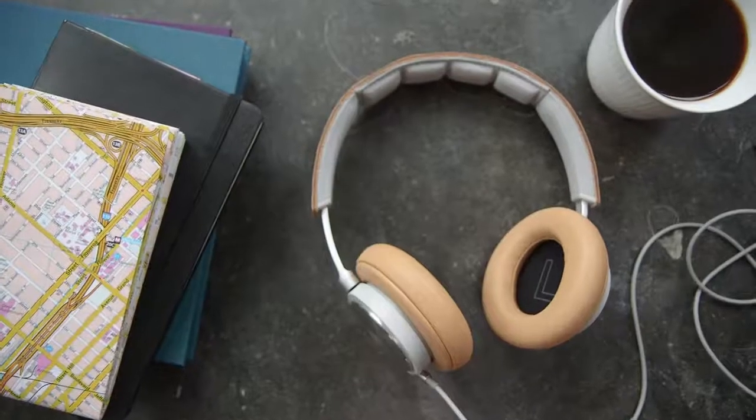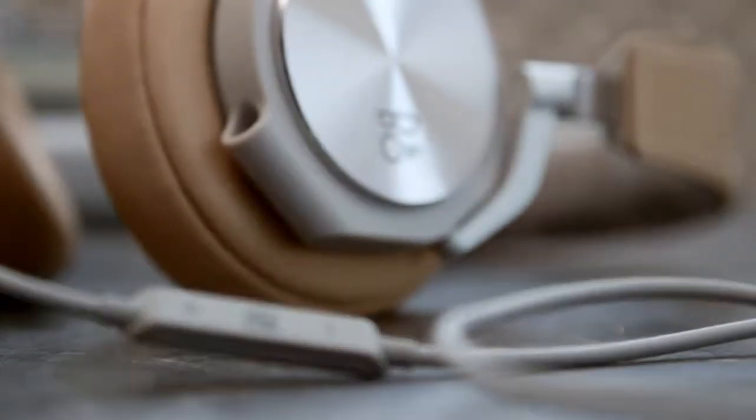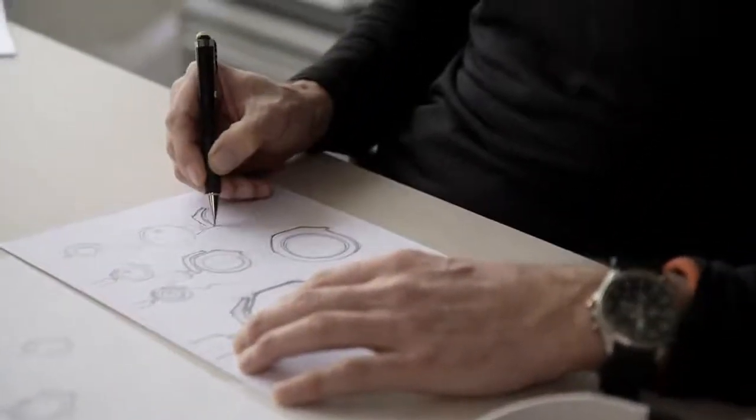We've been doing headphones for decades, and the H6 is the perfect result of the innovation we've been doing over the years. The core philosophy at B&O Play is to deliver pure, authentic sound. Our challenge was to take that philosophy and express it through every detail of the headphone so that listening becomes an authentic experience for all the senses.